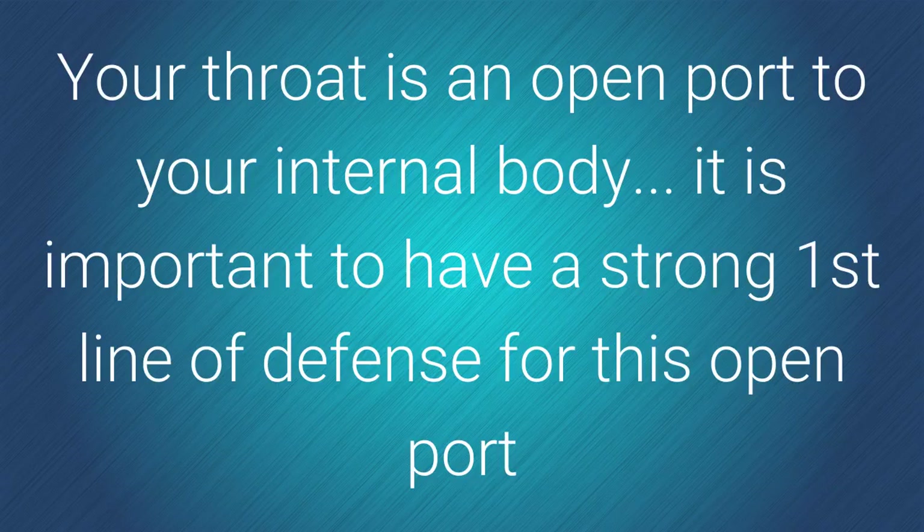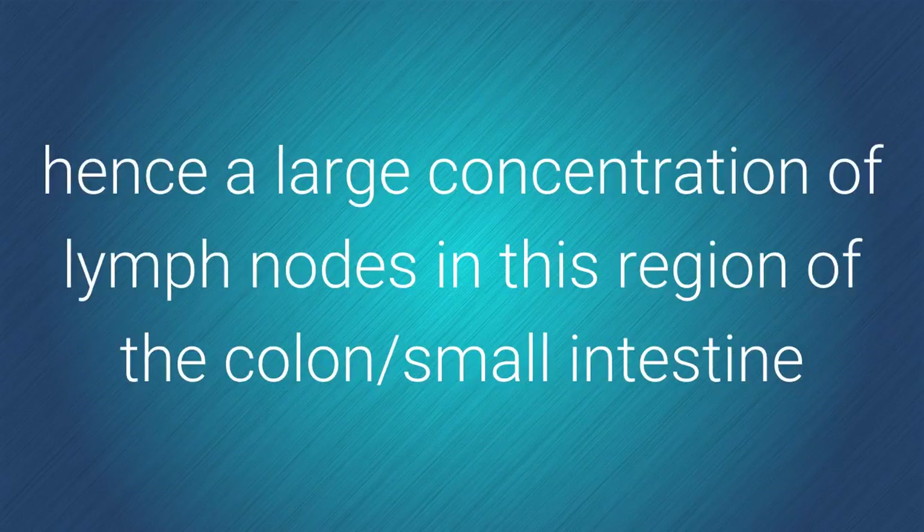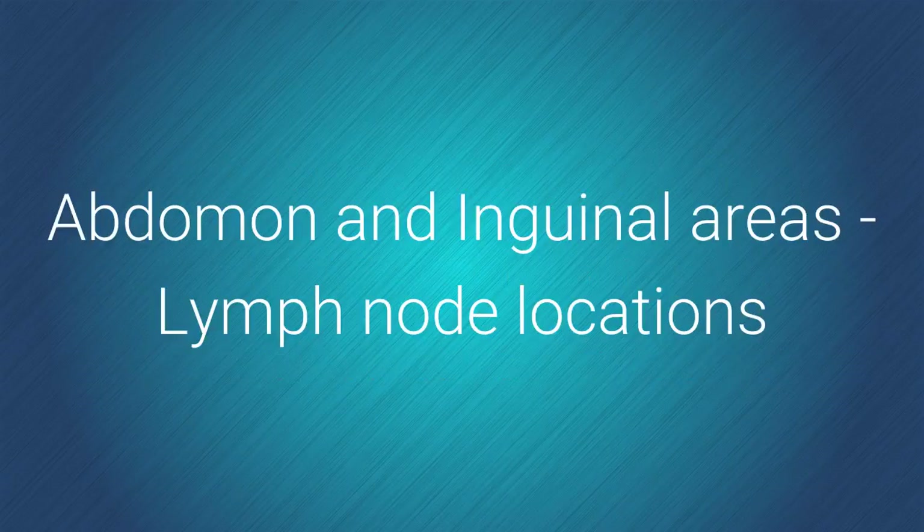Your throat is an open port to your internal body. It is important to have a strong first line of defense for this open port. Hence a large concentration of lymph nodes in this region of the colon, small intestine, abdomen, and inguinal areas.